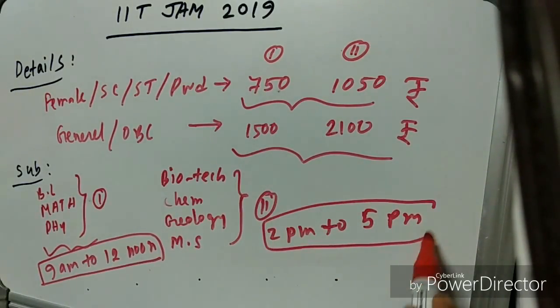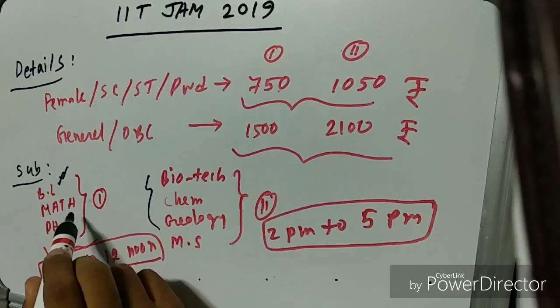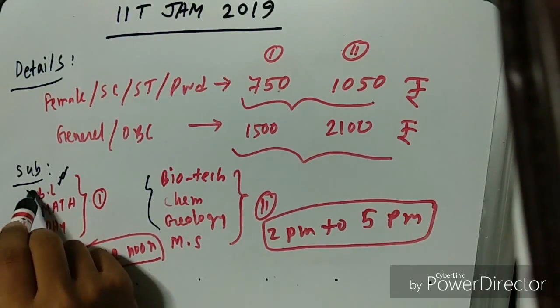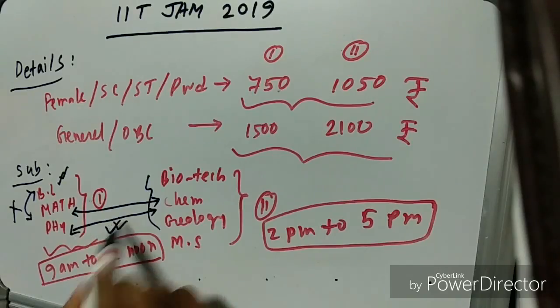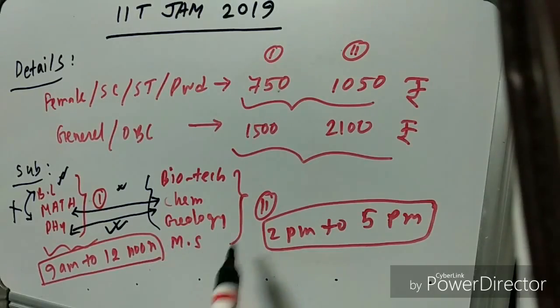An important rule: you can attempt any two papers from the list, but you must choose one paper from Session 1 and one from Session 2. You cannot pick two papers from Session 1 or two from Session 2.